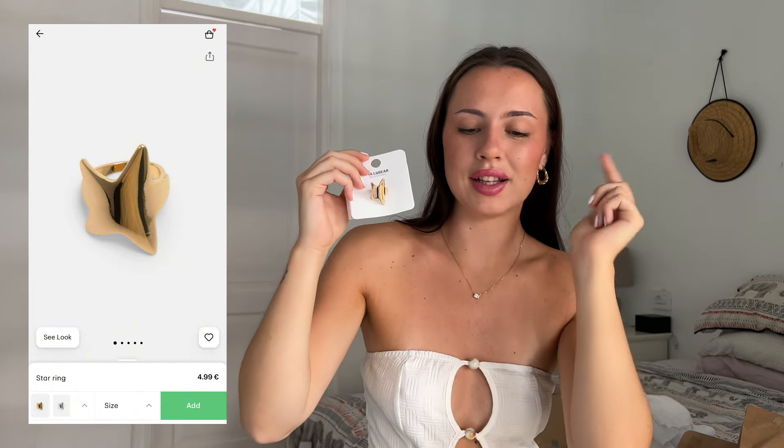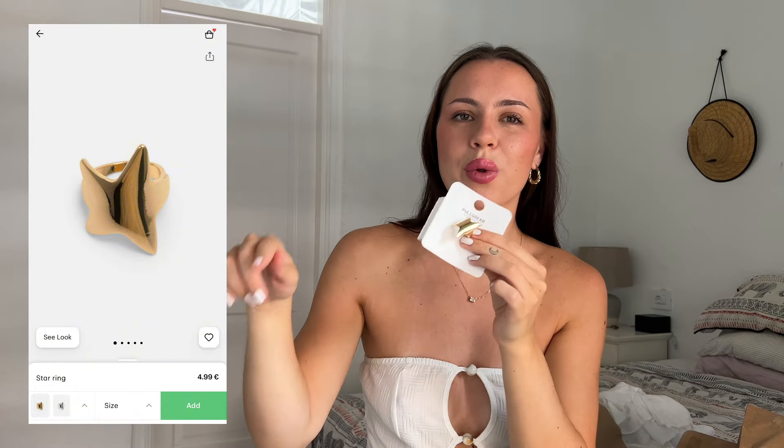I almost forgot — this is the star ring to go with the earrings and the necklace, so I got the whole star set. This one is £4.99 and I think it's really pretty.